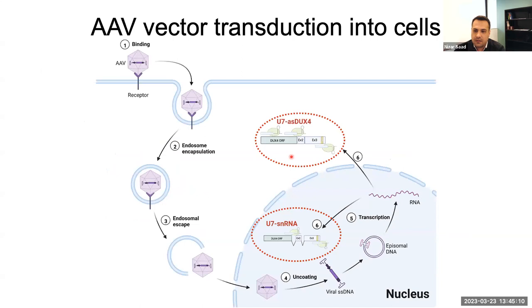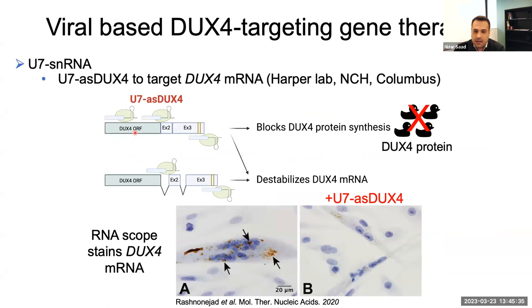Another mechanism is the U7 antisense DUX4 therapy, also developed by the Harper lab. This therapy targets the DUX4 messenger RNA in its processed form — when it is being processed to become functional. These therapies either block DUX4 protein synthesis or destabilize the DUX4 messenger RNA and induce its degradation. Published data from two to three years ago, showing DUX4 messenger RNA in brown dots, demonstrates that when cells are given U7 antisense DUX4 therapy, the DUX4 messenger RNA is significantly reduced, showing effectiveness of the therapy.